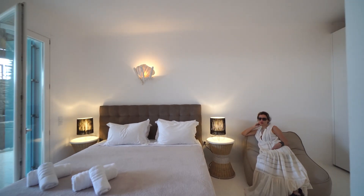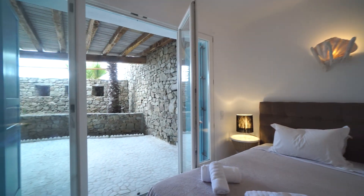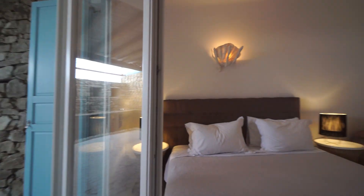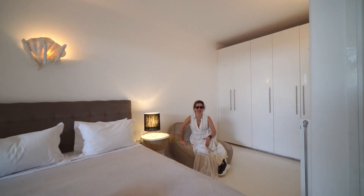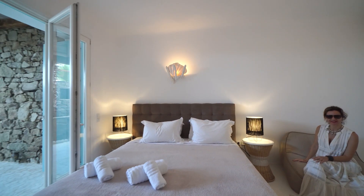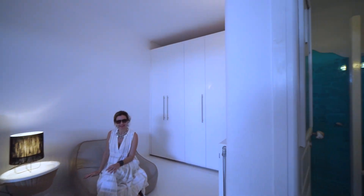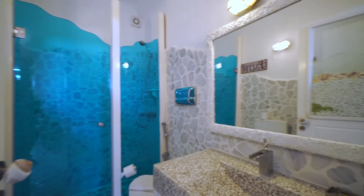From room number three, you can enjoy the garden view — a spacious double en-suite bedroom with a comfortable mattress and a private bathroom.